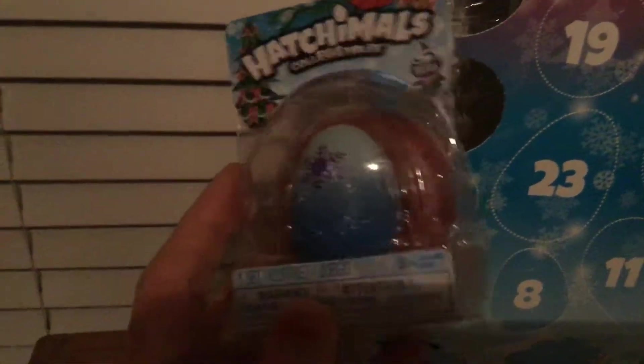Okay, so there was no Hatchimal in Day 2. I should have said that yesterday, but there was no Hatchimal. I was going to actually hatch one. So this time I'm actually going to hatch another.